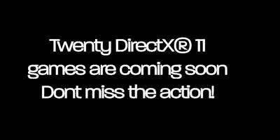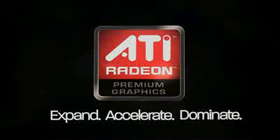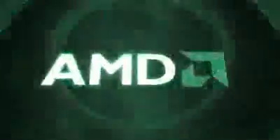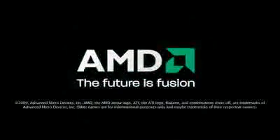Why should gamers run out and buy DX11 games? Because they're just going to be the best games you can get. We'll be right back.